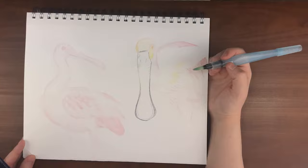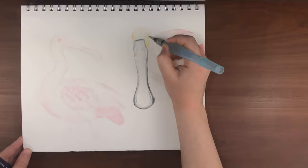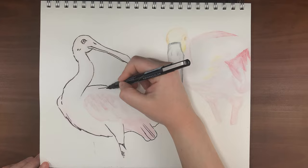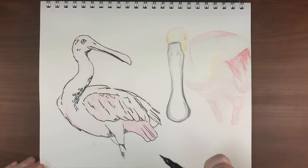Much like flamingos, roseate spoonbills get their rich pink color from the food they eat that contains carotenoids, like shrimp. These birds are close relatives to flamingos, but flamingos are much larger with longer necks. The bird I drew on the left is a more juvenile spoonbill and has less vibrant pinks, and the one on the right is a more mature bird with much more rich pinks and yellow on the face and in the feathers.